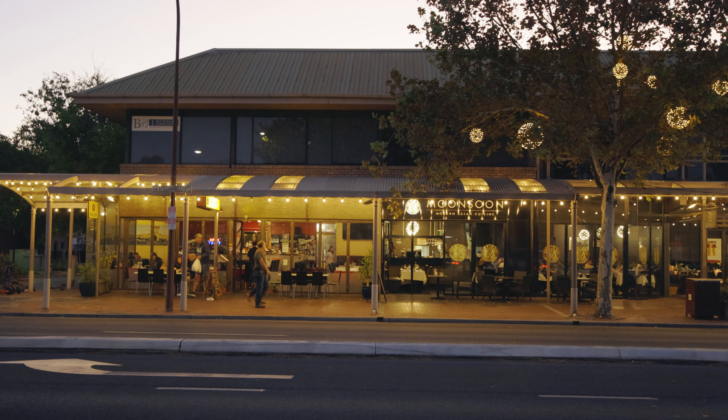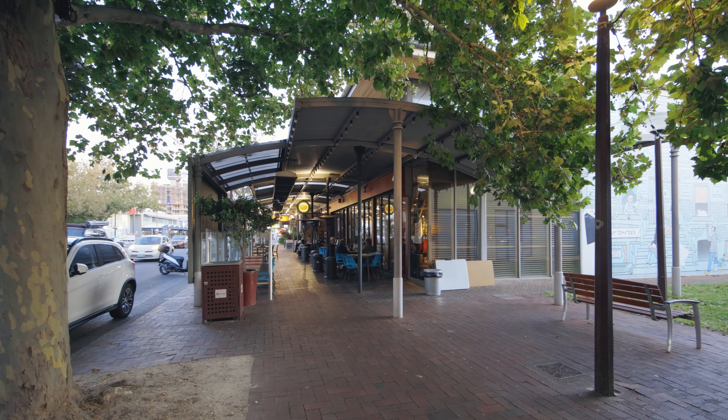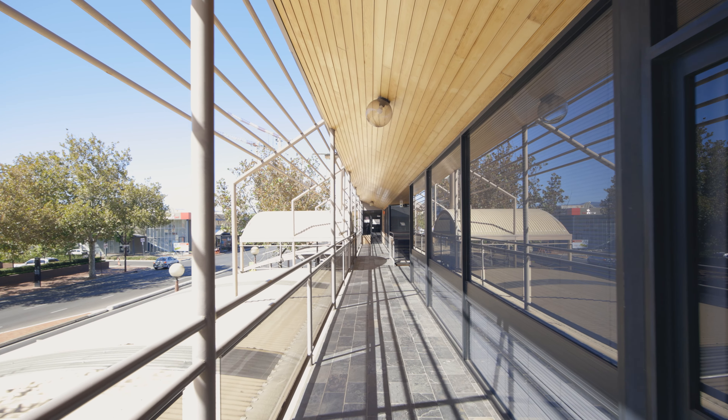The two-level building provides a range of well-established cafes and restaurants on the ground floor and offices to the upper floor, with car parking to the rear.